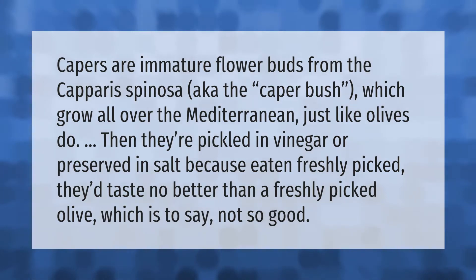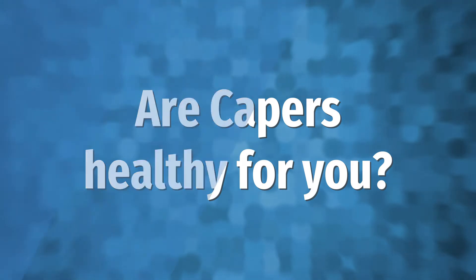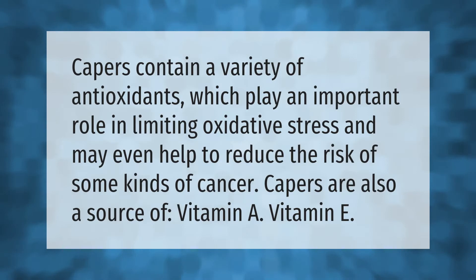Capers are immature flower buds from the Capparis spinosa, aka the caper bush, which grow all over the Mediterranean just like olives do. They're pickled in vinegar or preserved in salt, because eaten freshly picked they'd taste no better than a freshly picked olive — which is to say, not so good.